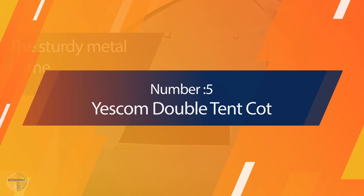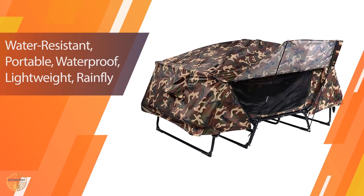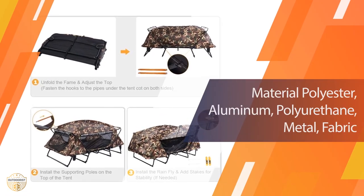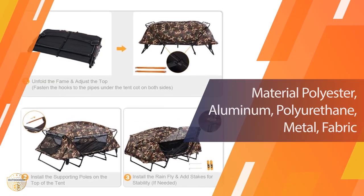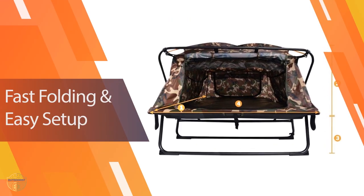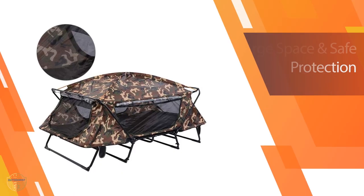Number 5. YesCom Double Tent Cot. This tent has everything you need for your camping trips. The tent is foldable and portable, so you can take it with you anywhere. It also includes a rain fly so you don't have to worry about getting wet when it rains. It can be folded easily, which makes it convenient to carry. When you use it for camping, it will keep you warm and dry even on rainy days.